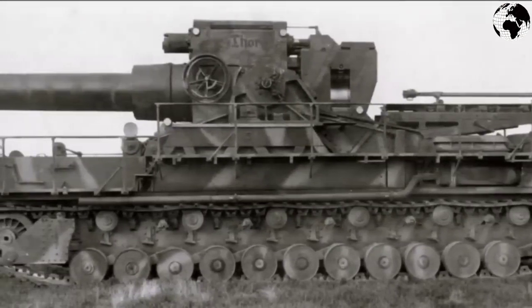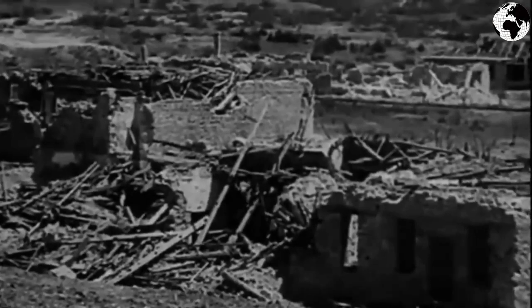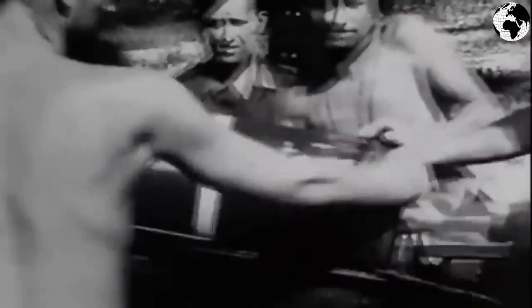The mortar was driven by a Daimler-Benz engine with 580 horsepower, accelerating the extremely heavy vehicle to 10 kilometers per hour. Mortars were first used in combat on June 22, 1941, during the storming of the Brest Fortress. On August 6, 1941, they were used during the siege of Sevastopol alongside the super-heavy railway gun Dora. In August 1944, a mortar shelled Warsaw during the suppression of the Warsaw Uprising. The Karl Mortar is a clear example of the dead end into which the military thinking of the Third Reich had reached.